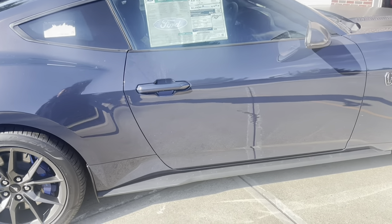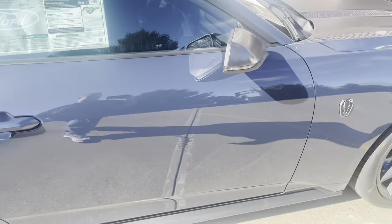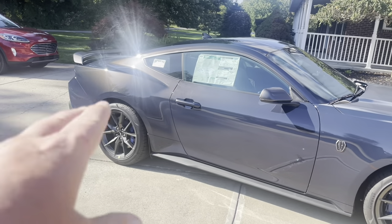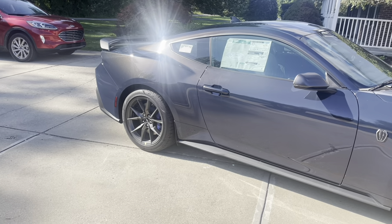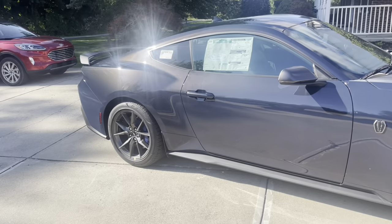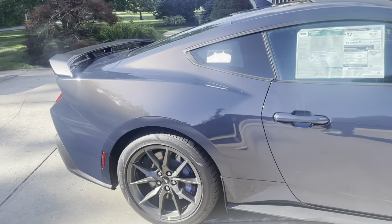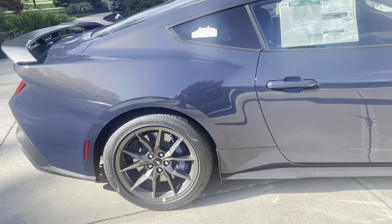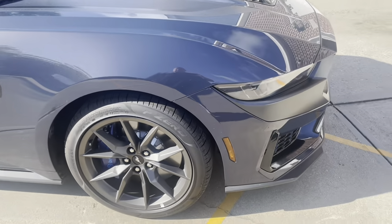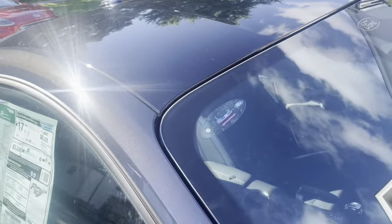The sun is just amazing on this — look how it bounces off. The color actually seems to shift depending on the angle. I had an 04 Mystic Cobra back in the day, and while it's not quite Mystic, it does remind you of it a little bit. Really, really sweet. The hood stripe and Dark Horse badge look great, and we did the black painted roof with the appearance package.